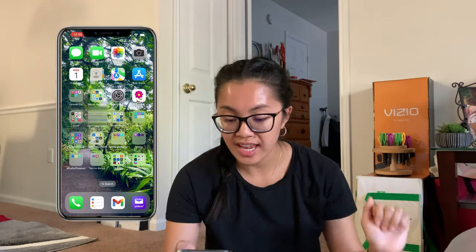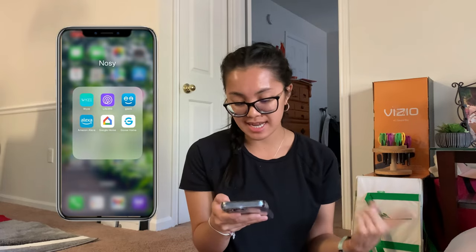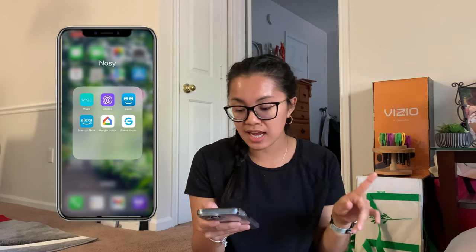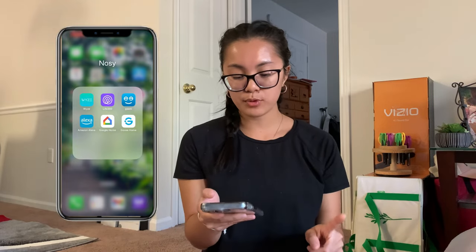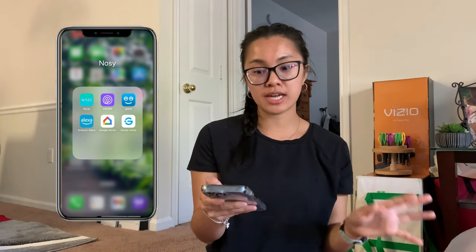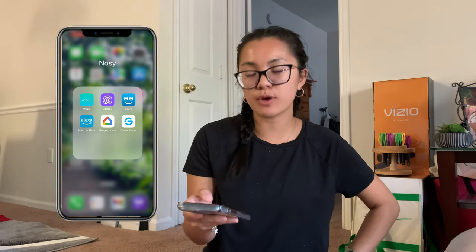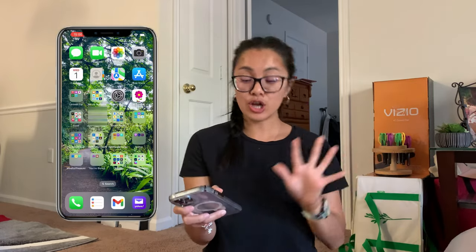Okay, I moved some apps around so the colors match better. That is the Smart Stuff folder. Next is the 'Nosy' folder — I have my Wyze cameras for my dad's house, Life360 where I can track my mom, my brothers, and Jamie. They all have access to me too. I also have Genie for my smart bulb, Amazon Alexa to control it with my Echo, and Google Home. I may have had two different smart bulbs at some point, but now I'm only using one.